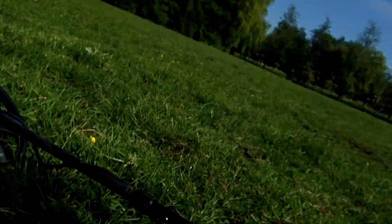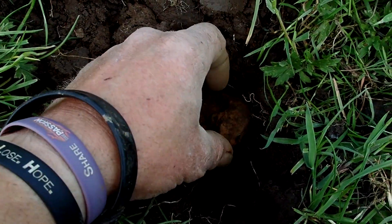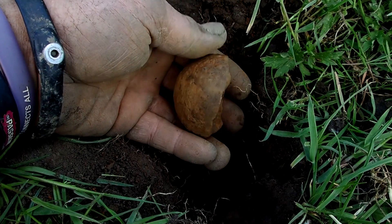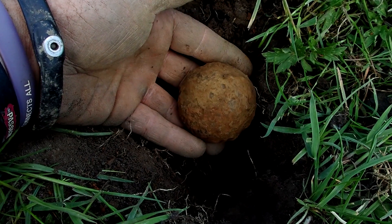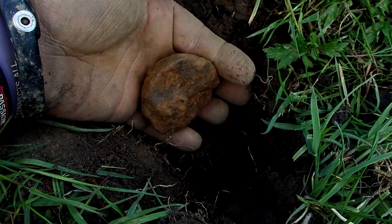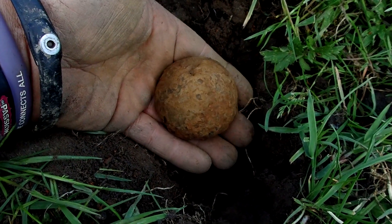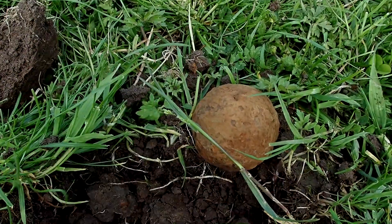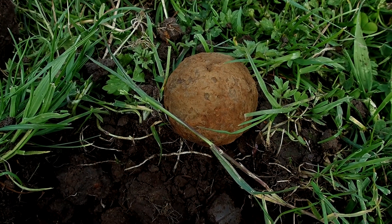In metal detecting we all have bucket listers, and my bucket lister — at least one of them — is to find a cannonball. Today I found at least half of it. It's crazy — look at that. It is not as big as I hoped it would be, but this must be for sure a piece of a cannonball, at least that is my best guess. It is very heavy and small, but I have to measure it and see if I am correct. Really happy with my first piece of a cannonball. Now let's see if we can find the complete one.